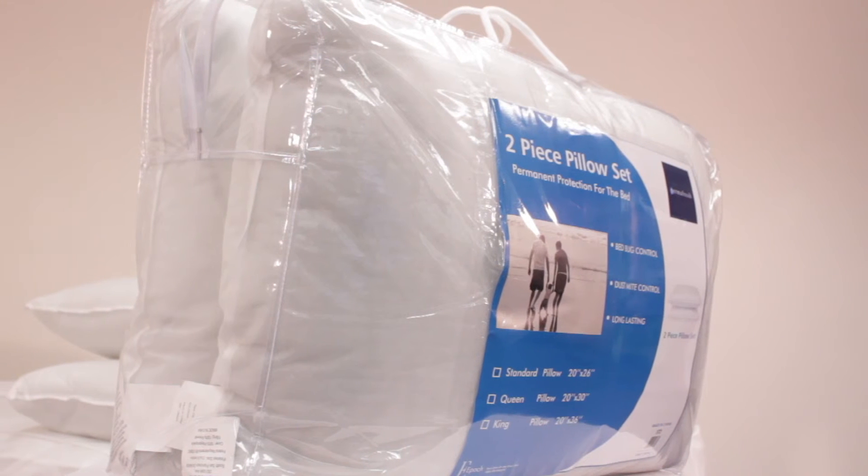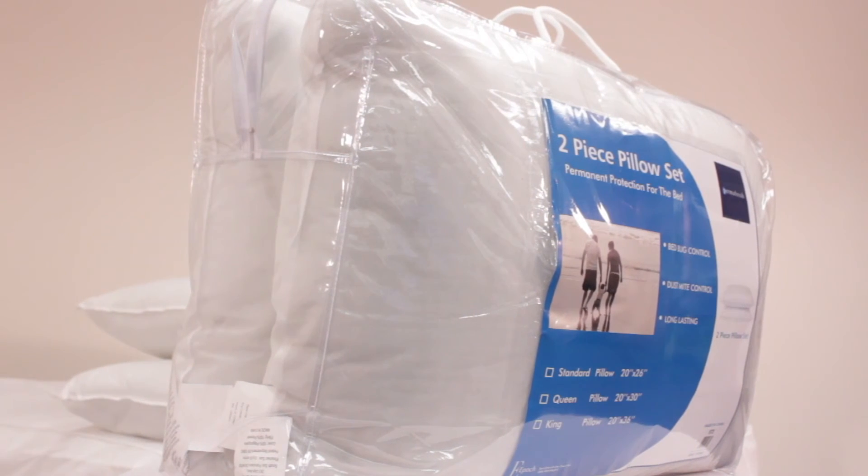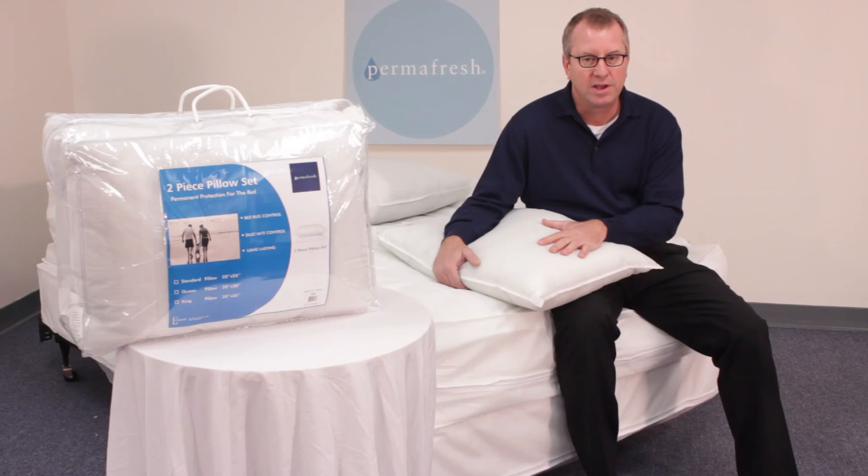Permafresh pillows are available in all conventional sizes. Buy one today and be on your way to a comfortable, fully protected bed.